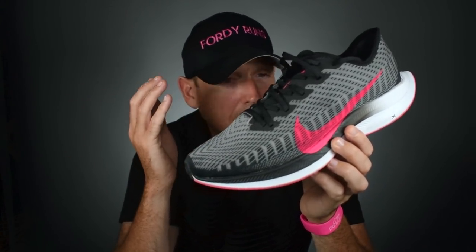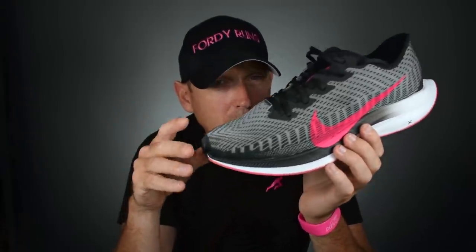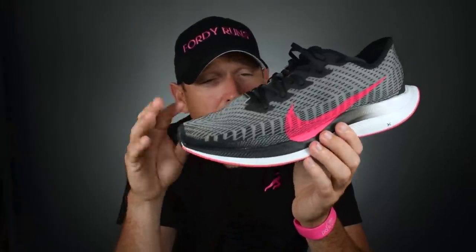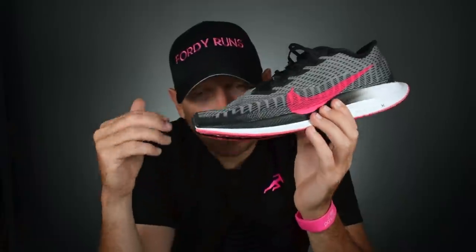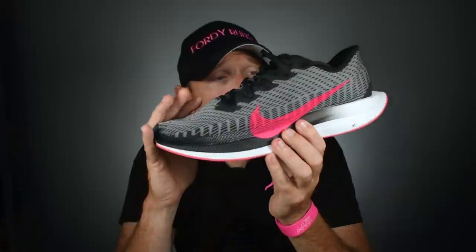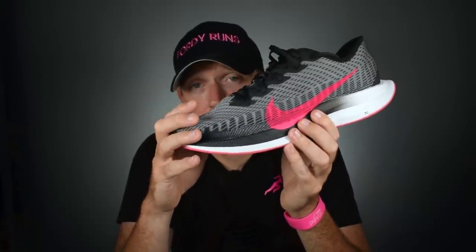They came out with the Zoom Fly instead of the Pegasus Turbo 3, and I personally think that was a bit of a dud. The Zoom Fly 3 had React foam with a carbon plate, and they're about to release the Zoom Fly 4, which looks a bit different. But that shoe was too heavy. I just go back to my original point — the Pegasus Turbo 2 is just an epic, epic shoe.